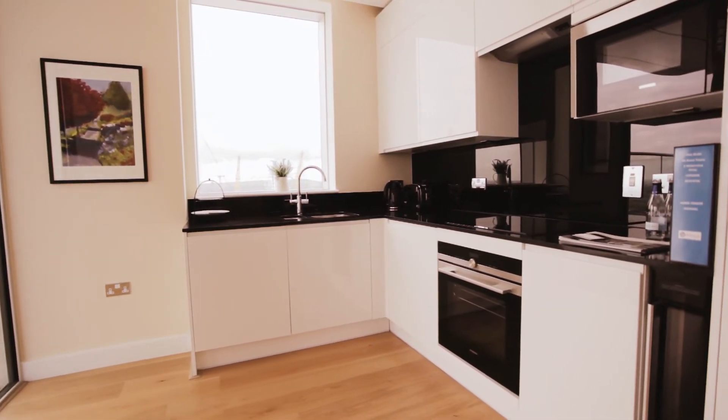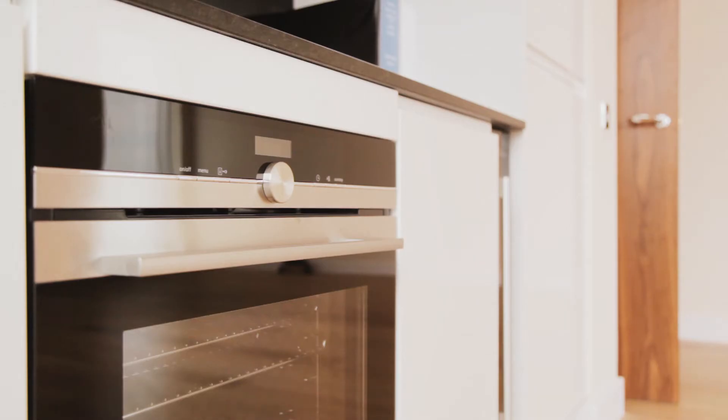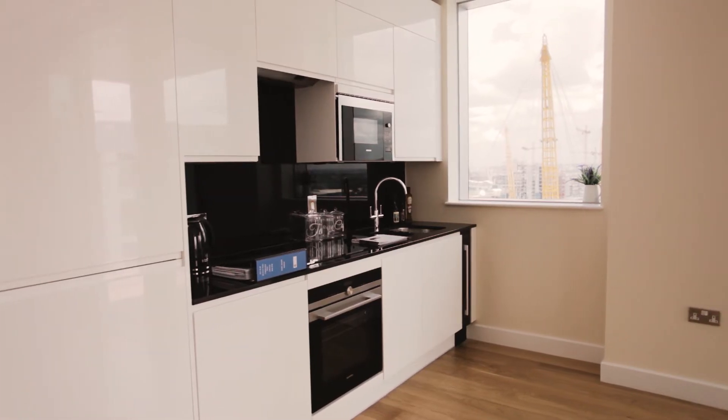Leading into the kitchen, you'll be cooking in style on a blackstone worktop. With a number of top of the range appliances, including a fitted wine cooler — perfect for entertaining your friends.